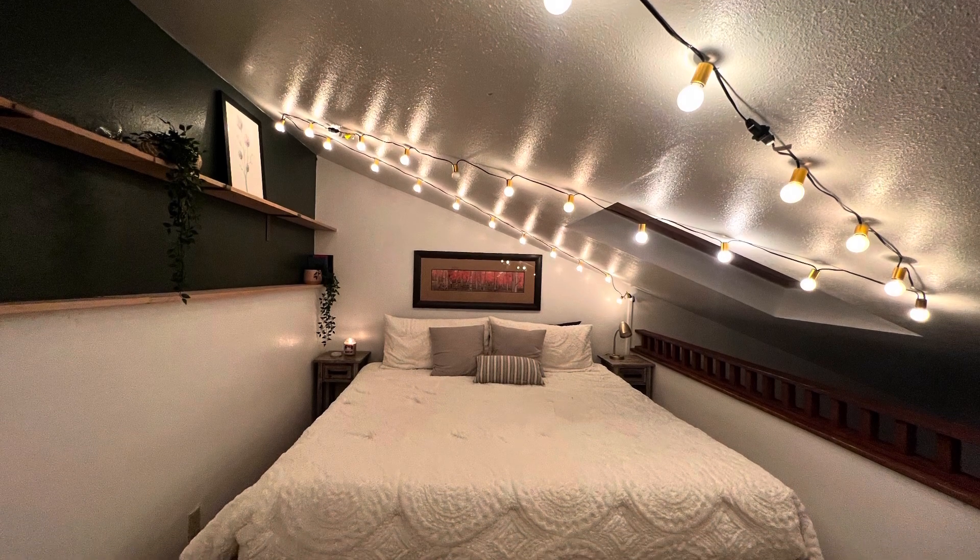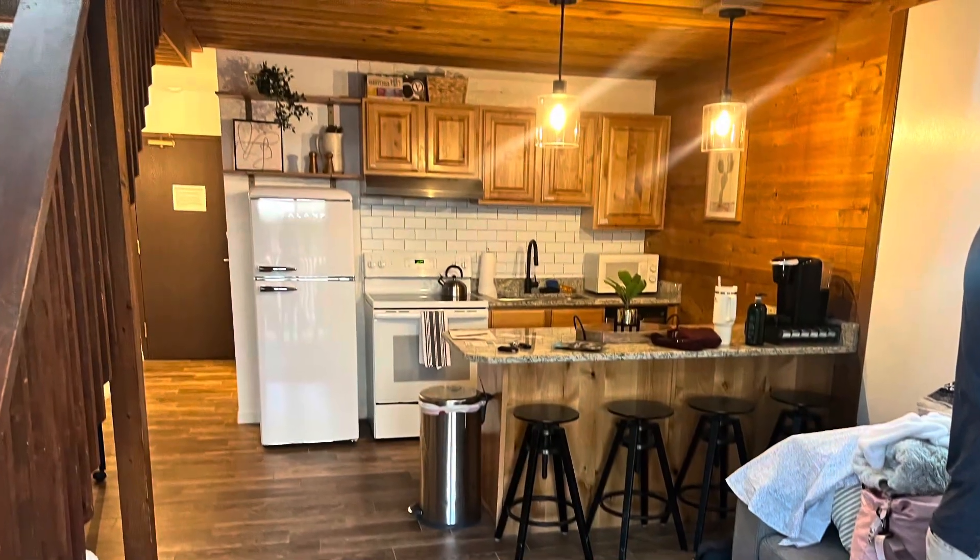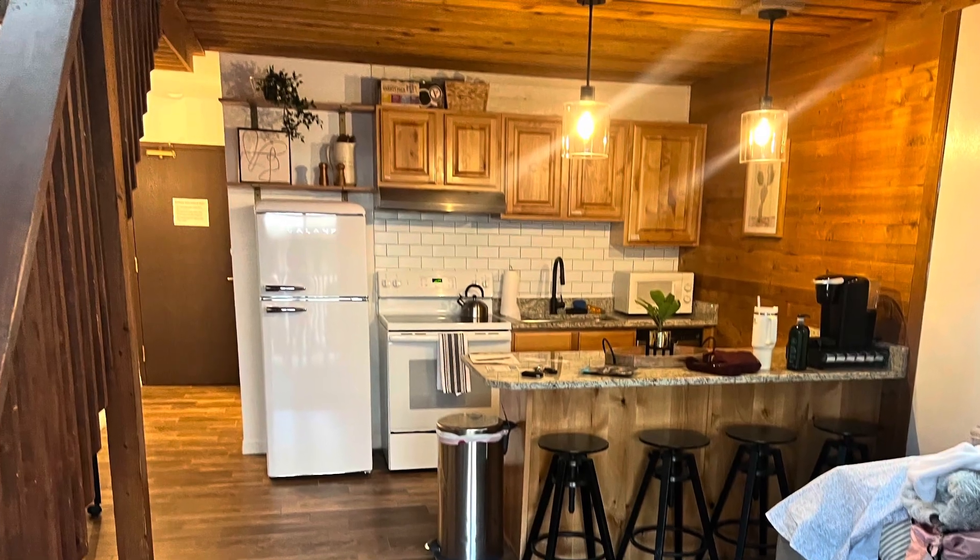And here's our cute little place we stayed in. It kind of felt like a grown-up fort. It was so cute.